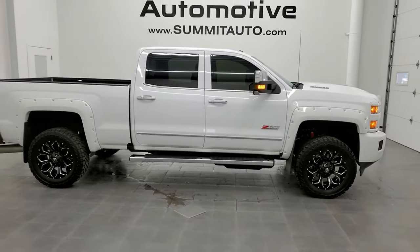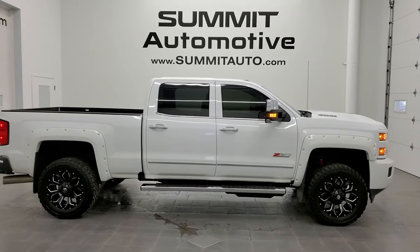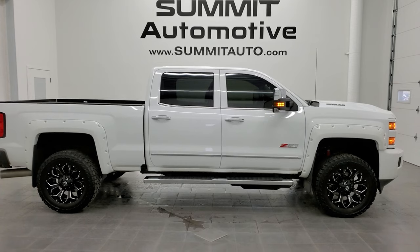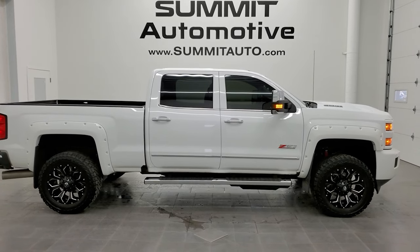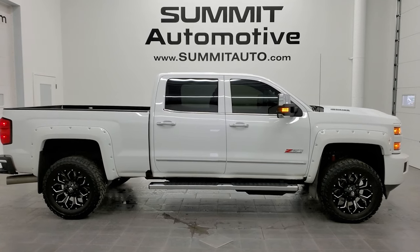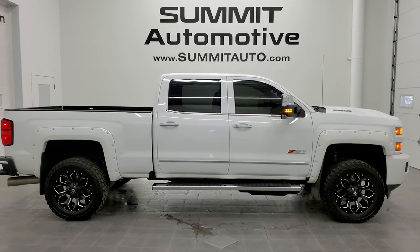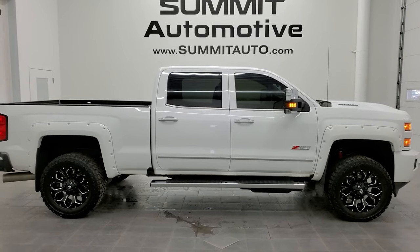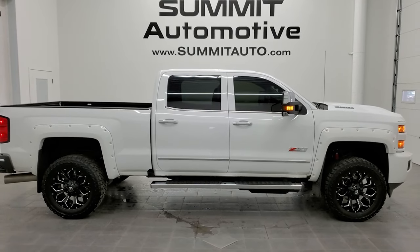To see more pictures of this 2018 Chevy Silverado 2500 Crew Cab Short Box, or one of our other 450 new and used cars, trucks, SUVs, minivans, Wranglers — you name it, we've got it — go to www.summitauto.com. Full pictures and descriptions of every single vehicle from two locations, all at summitauto.com. And if you'd like to check out more HD videos, you can go to youtube.com/summitauto.